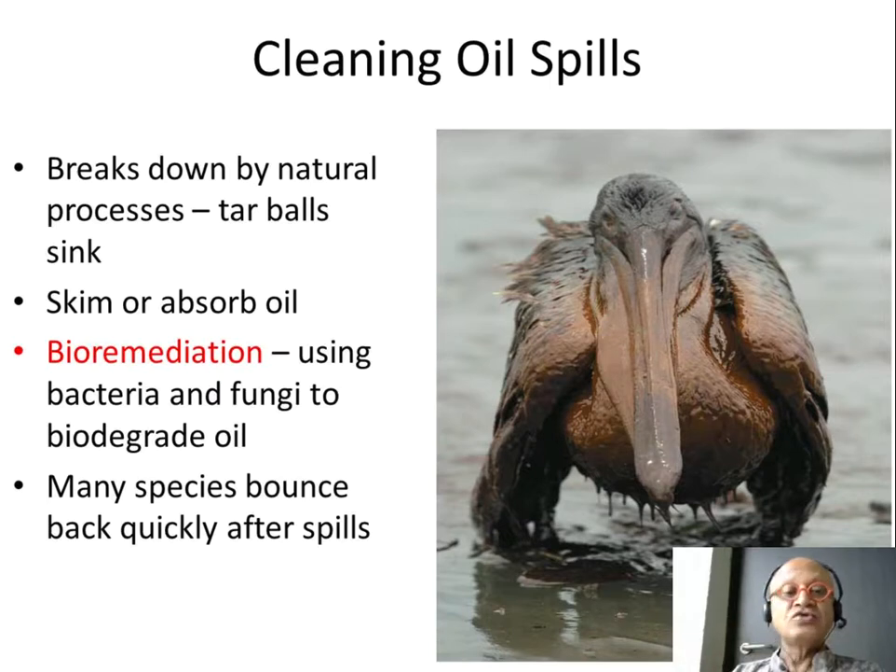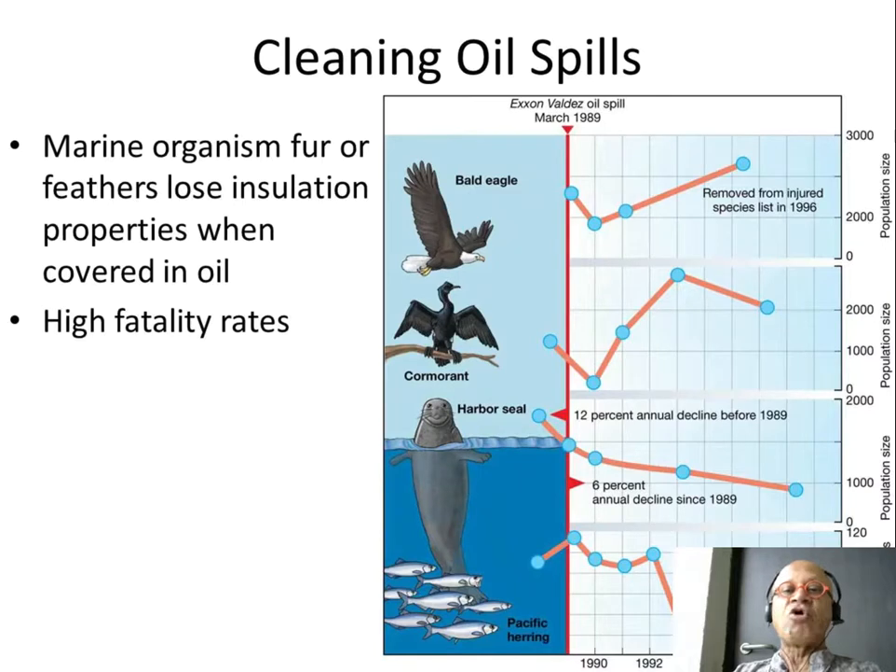Here is an example from the Exxon Valdez — the 1989 oil spill. The bald eagle population crashed, but slowly by 1998 they had recovered to the previous level and were removed from the endangered list.